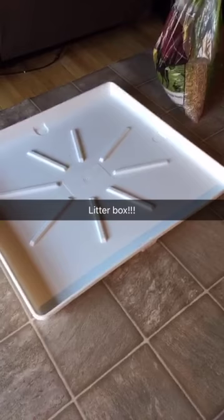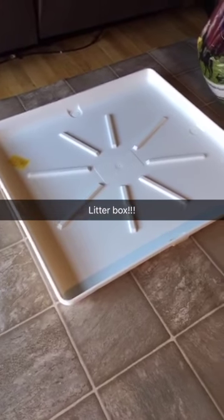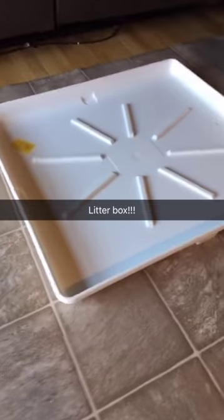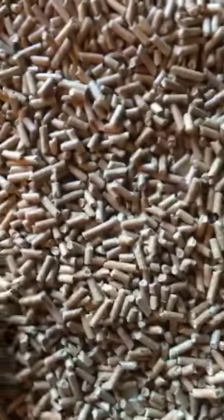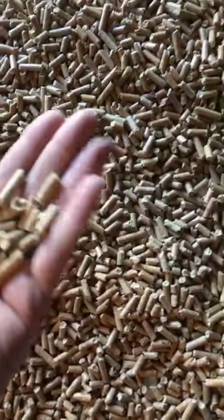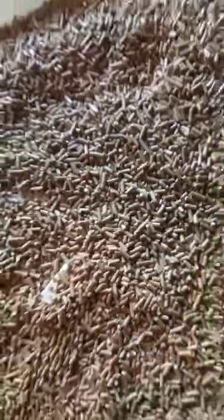Next up is going to be to put down the litter box. This is just a pan liner for a washing machine and some pressed pine pellets. It's small enough where puppies will be able to get in and out. When these get wet they just turn to dust and then I'll scoop that out — so no clumping — but this is their litter box.